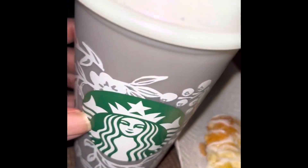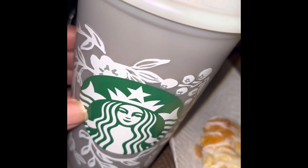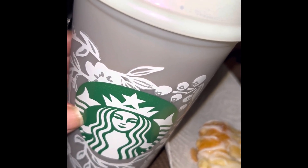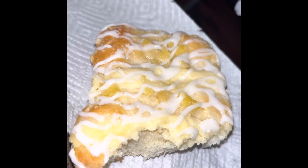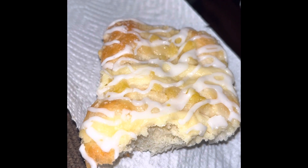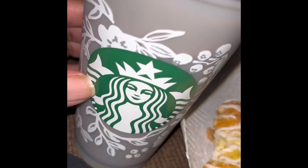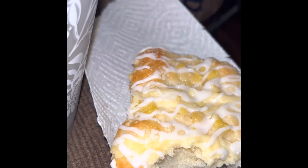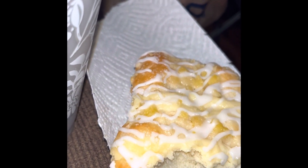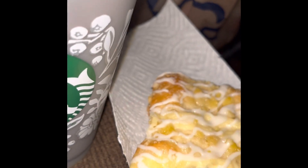This is what I'm having for my snack — my Starbucks cup. I'm having some coffee with pumpkin spice creamer in it and a slice of the Cheese Danish Coffee Roll. Snack time! Y'all like eating cheese Danish or coffee cake with your coffee? Good combination.